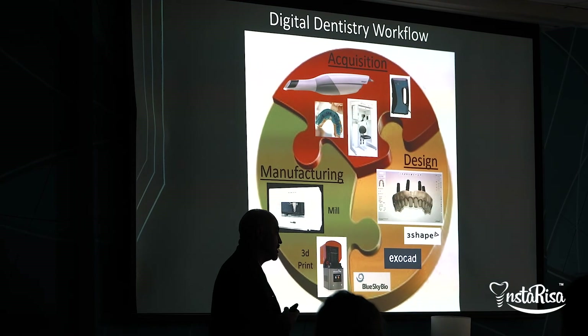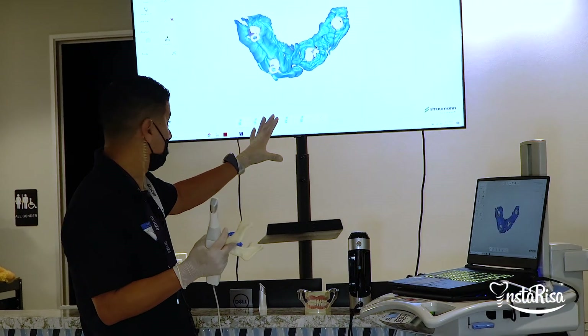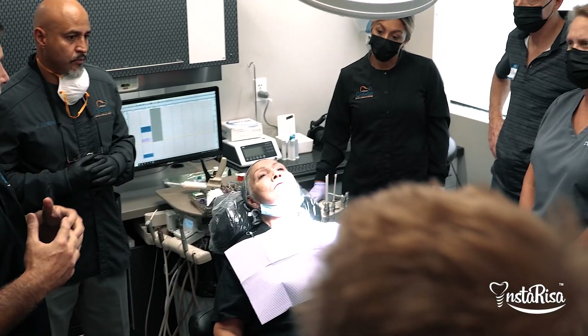InstaRisa is a digital workflow that is from A to Z. From the time a patient calls the office to the time that they leave with a beautiful smile — that's what we cover at our courses, and it's really nice to be able to share what works in our office with others.